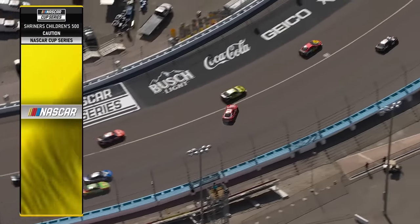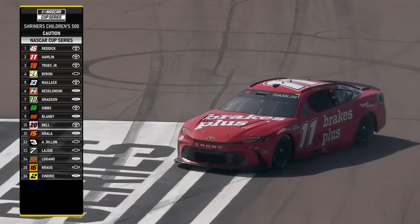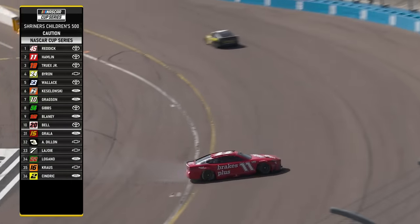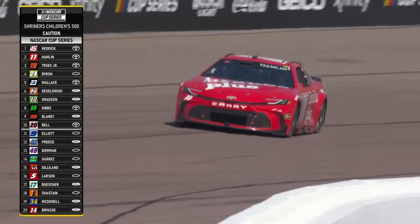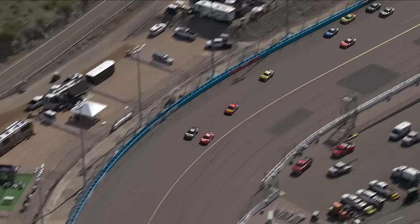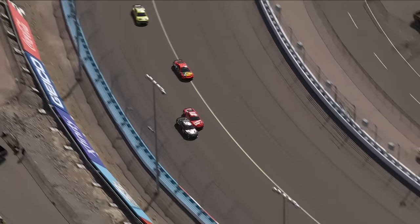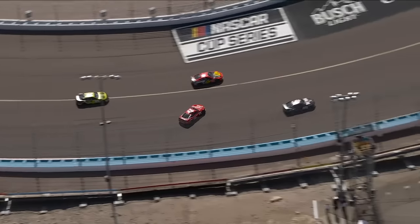We got one around — Denny Hamlin. Single car spin, nobody gets into him. Racing for the lead and Denny Hamlin goes around. See Denny Hamlin on the bottom of the racetrack getting into turn one — he's safe, gets a little bit loose, comes up the racetrack, had to catch it, getting to the door of Reddick and away it came, round it came.